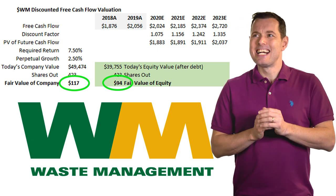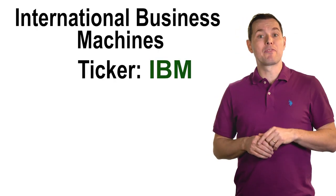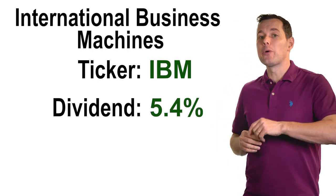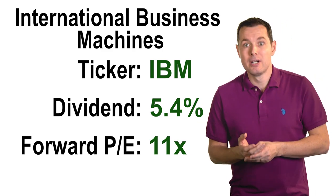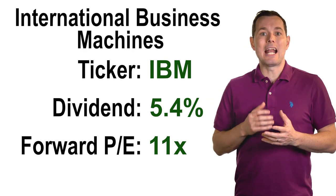Next up is a really interesting dividend stock that could be worth a deeper dive — International Business Machines, or IBM, ticker symbol also IBM. IBM currently has a dividend yield of about 5.5% and a forward P/E ratio of just 11x. So this could be either a great value or maybe a value trap — but it could be a good long-term dividend stock if we think their business could turn around and head higher.